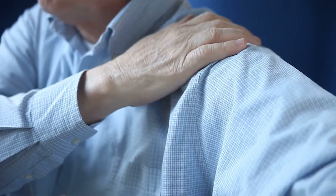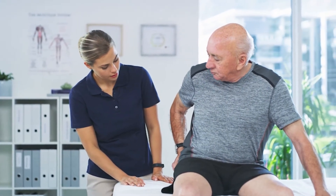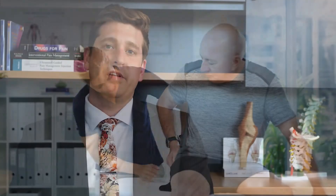Whenever this tight band occurs, it can decrease blood flow to the muscle, leading to a buildup of acidic and painful metabolic byproducts, which can lead to more muscle spasm and discomfort. Injecting into one of these spasmed muscles can cause the muscle to release, therefore re-establishing blood flow and hopefully decreasing pain.